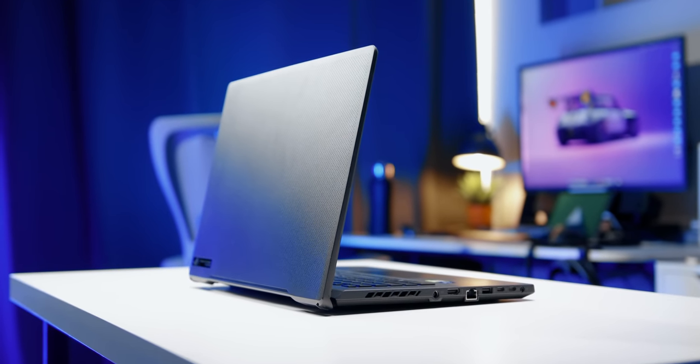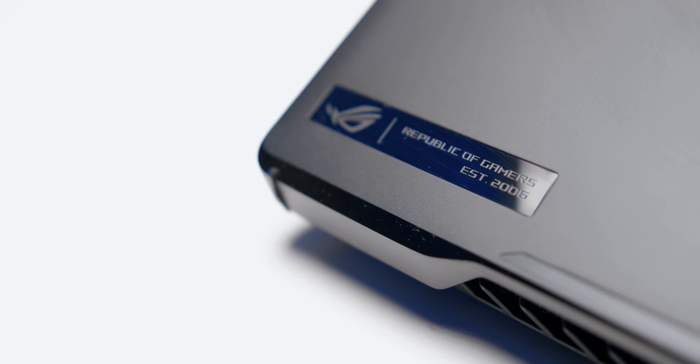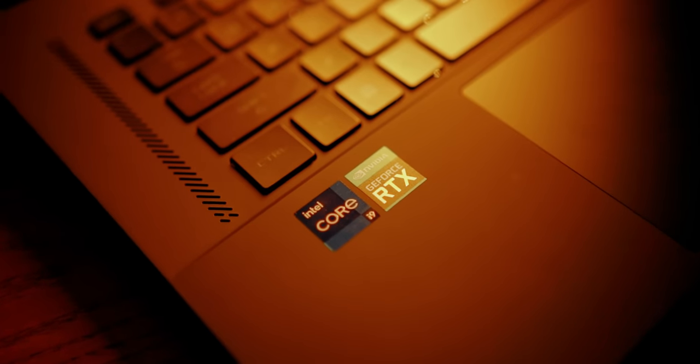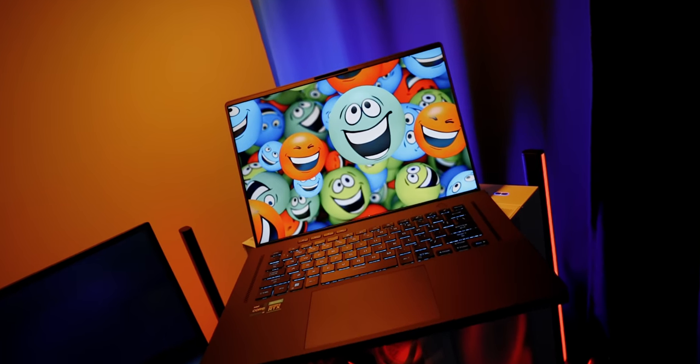This is the ROG Zephyrus M16, one of Asus' fastest gaming laptops on the market. The way I look at this laptop is essentially the Zephyrus G15 running Intel's elite CPUs and a 16x10 display. So why would someone consider this over the G15 that's slightly cheaper?